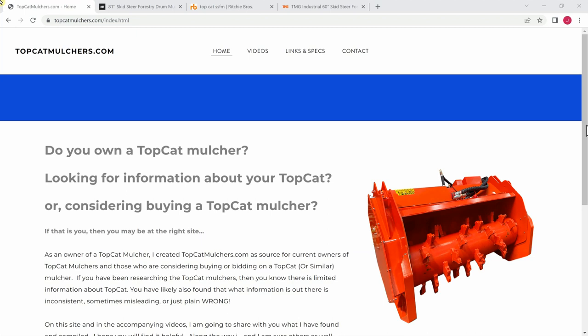Hey folks, this is John over at TopCatMulchers, John at TopCatMulchers.com. This is going to be a pretty quick video. The reason I wanted to make it is I've continued to notice that out on most of the auction sites, folks who are bidding on the TopCat Mulcher, I think they're paying too much. And I'm going to show you why.